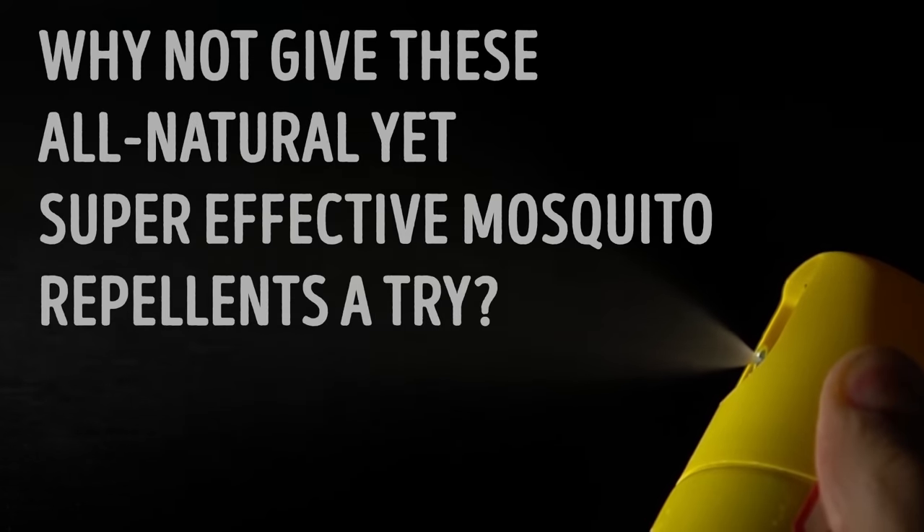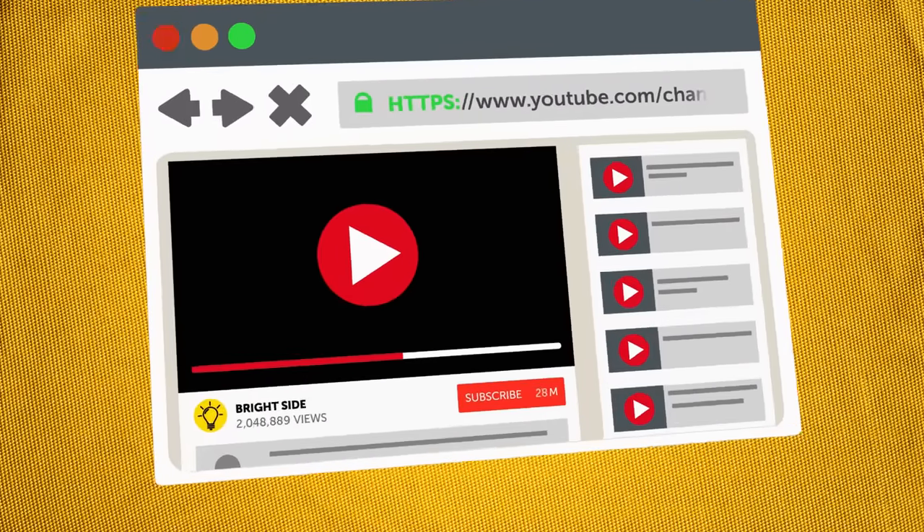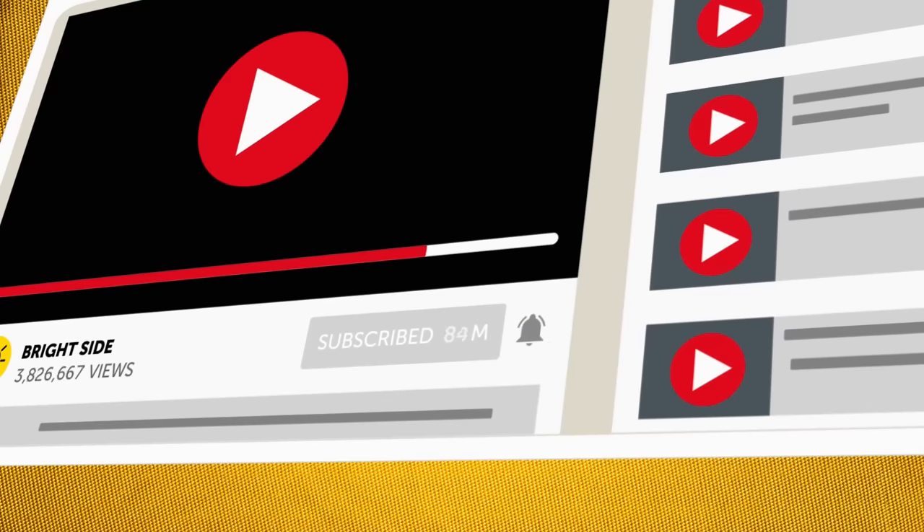Instead of reaching for more chemical sprays, why not give these all-natural, yet super-effective mosquito repellents a try? Before you learn all about them, click that subscribe button and ring the notification bell to stay updated here on the Bright Side.